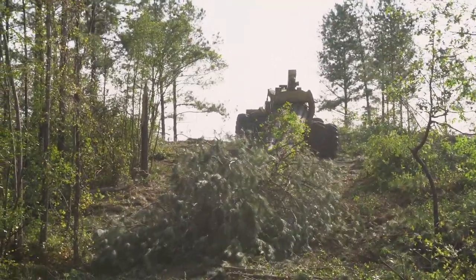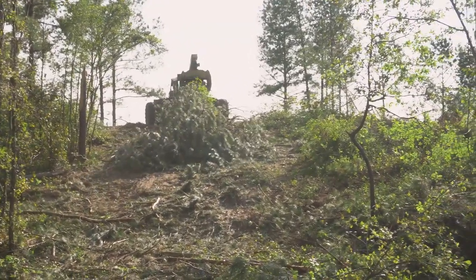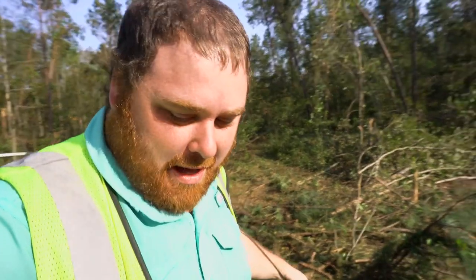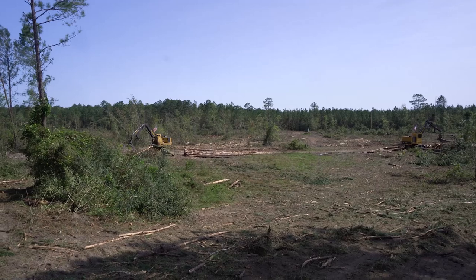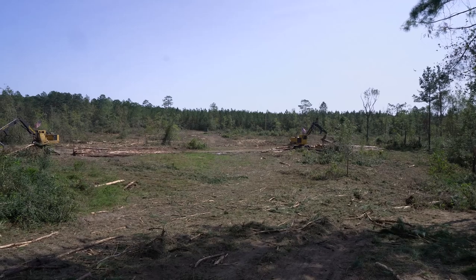Oh my god, is he gonna do it? It actually done it! He made it up the hill.